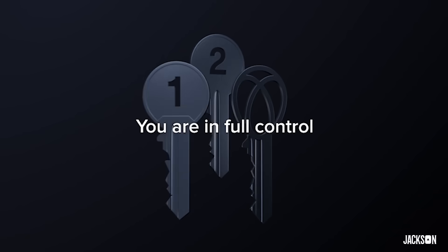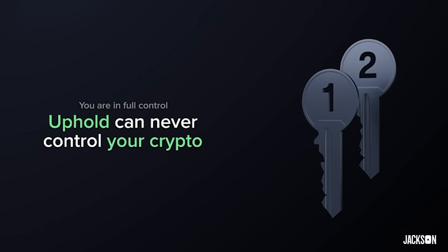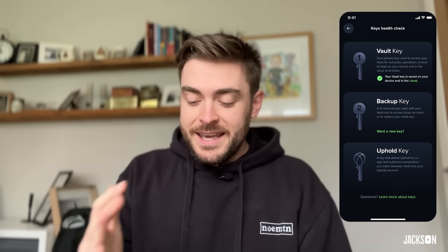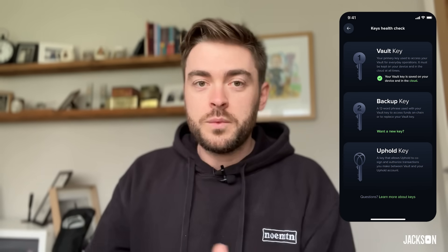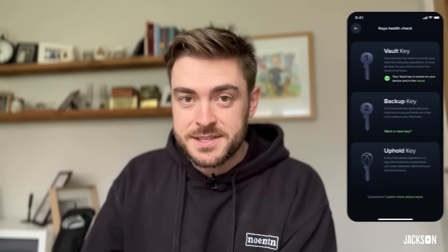The secret sauce to all of this is called multi-sig. When something is multi-sig, it means you need multiple signatures to verify any given transaction. There are three signatories on the Uphold Vault: two of them are you, and one of them is Uphold. And that means — this is completely groundbreaking — even if Uphold went bankrupt and ceased to exist, your assets would still be secure and you would have access to them.